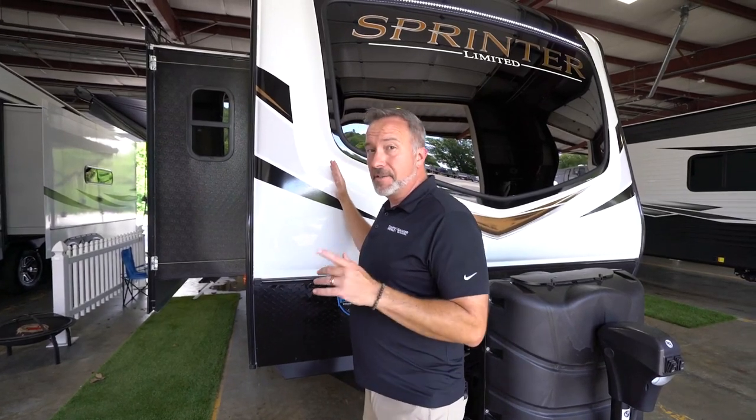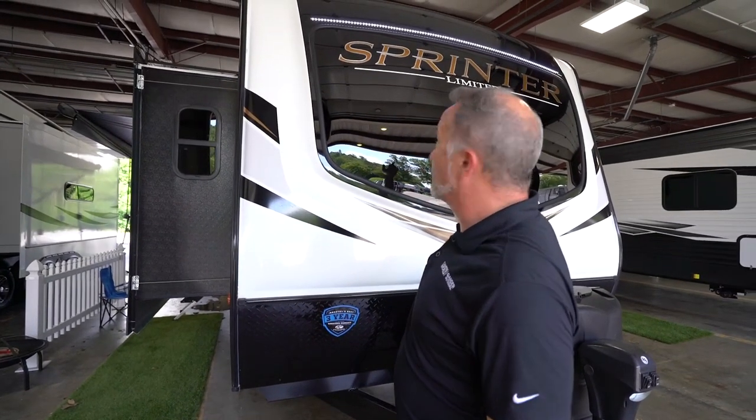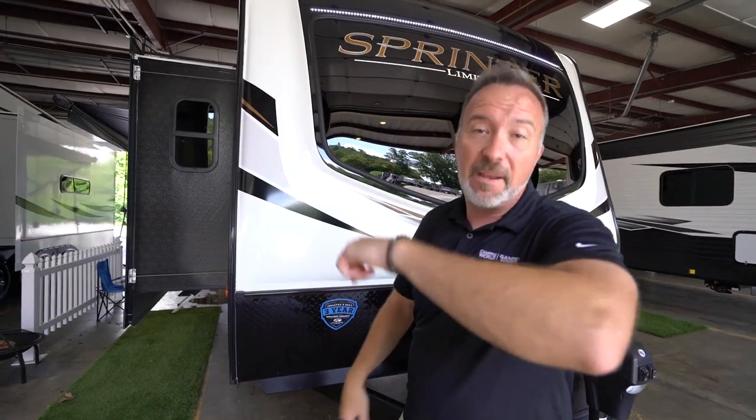Have I found one for you today. 37 feet, 9 inches, roughly 8,800 pounds dry with a funky fresh setup that I just fell in love with as soon as I walked in. If you like different, you like style, you like space, and you want a front living that's going to rock, you're going to love the all-new Keystone Sprinter Limited 330 KBS.